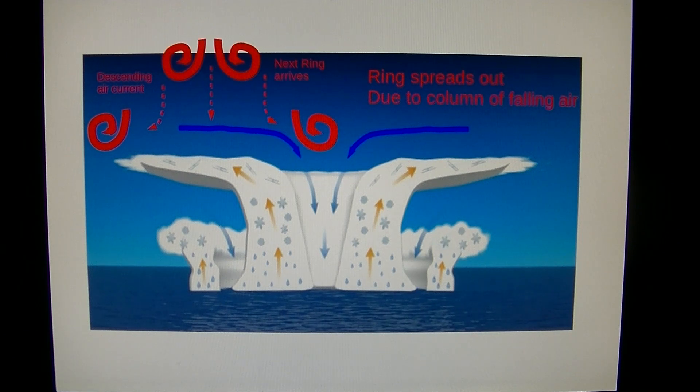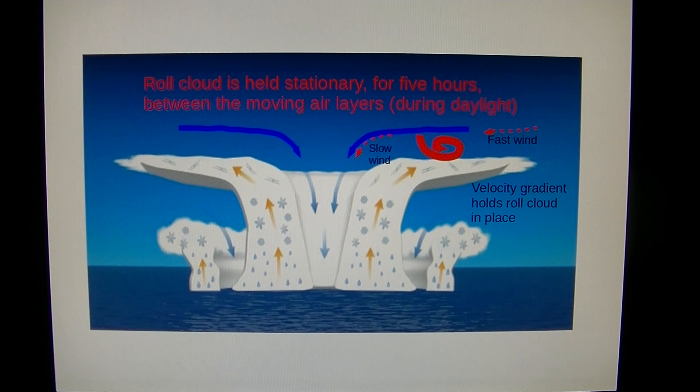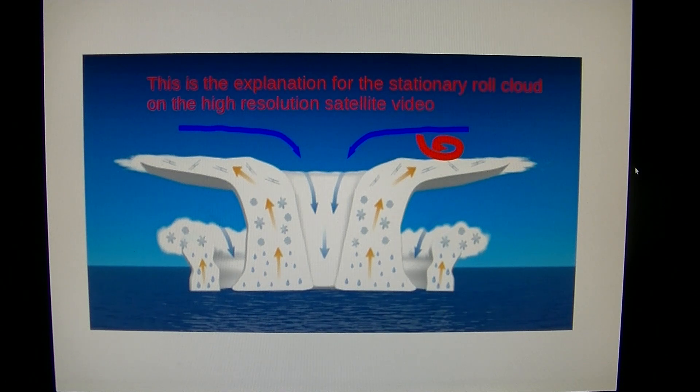The ring spreads out due to the column of falling air behind it. The next ring arrives a few seconds or minutes later — we really don't know. The ring spreads out more, and on the left side the ring goes off screen as the diameter increases. The roll cloud is held stationary for five hours or more between the moving layers of air, and only during daylight. At the outside of the hurricane cloud shield you have fast wind due to this rising point creating a venturi. So this is fast wind and this is slow wind — that traps this roll cloud and holds it there for hours on end. This is the explanation for the stationary roll cloud on the high resolution satellite video.